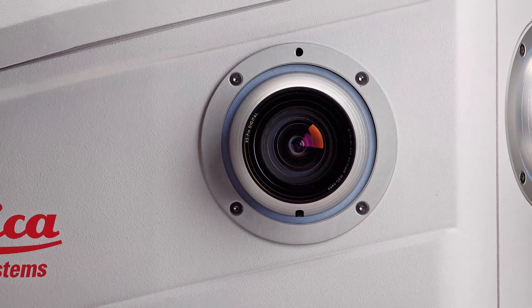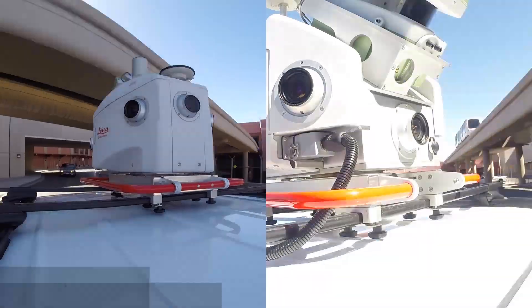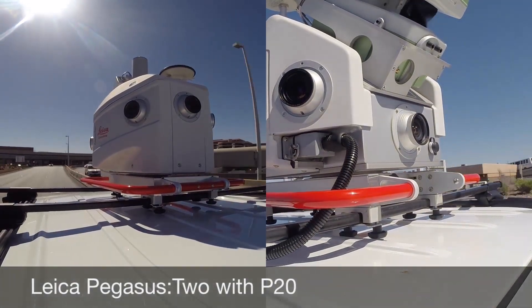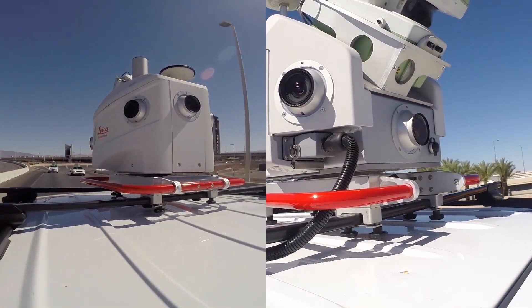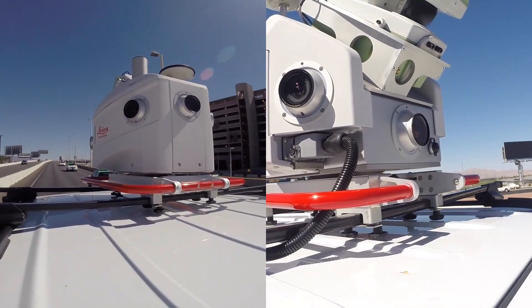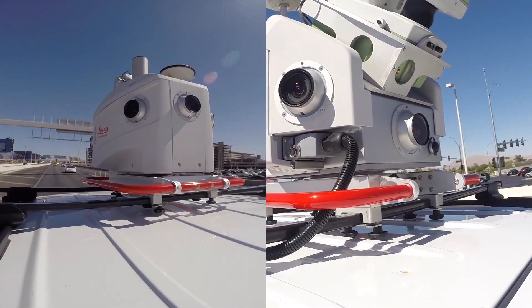We do multi-beam surveying, so it's exciting to have the ability to integrate that survey-grade trajectory solution with our multi-beam systems. They've obviously put some effort and thought into the development. My question for Stuart would be: have you done testing with other sensors — integrating GPR or LC-MS systems?